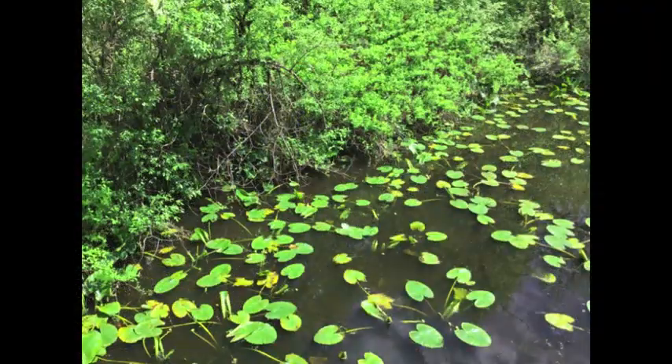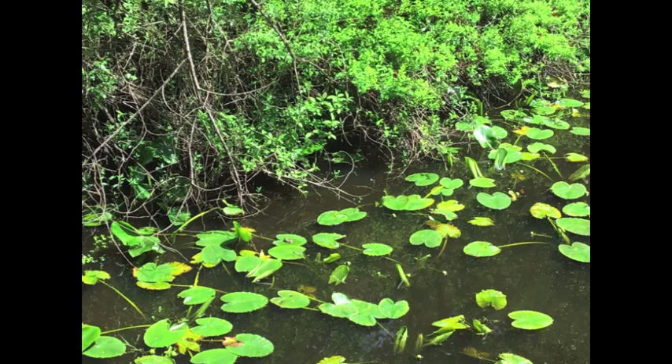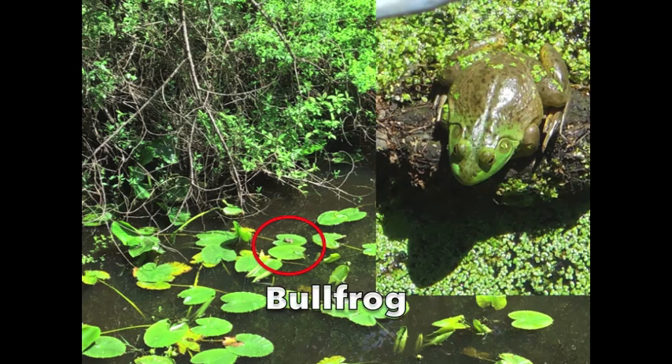Look closely at this picture of the pond — there's an animal hiding there. Can you find it? It's on one of the lily pads. There it is — it's a bullfrog! Bullfrogs really like to hang out on the lily pads at our pond.